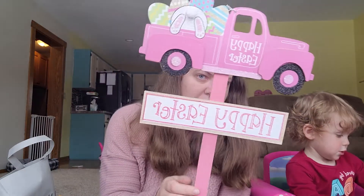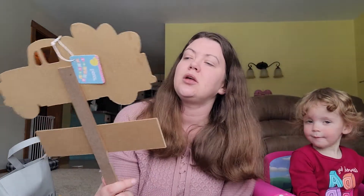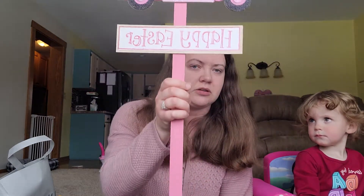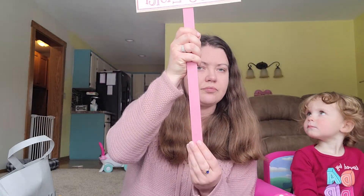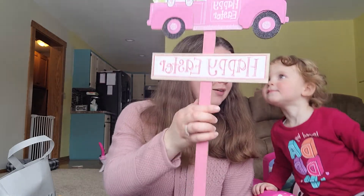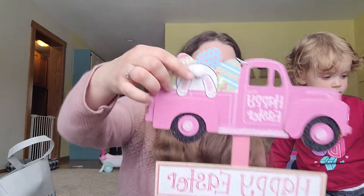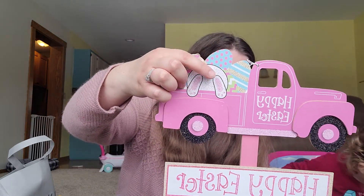I'll do the signs now, because I think I have all the rest of them right next to me unburied. We have a little Happy Easter pink truck with Easter eggs — it's a little stake that you would put out in your yard. This one is Rosie's favorite; she's been playing with it. And it's got a little bunny and a little cotton ball tail on it. Super cute.